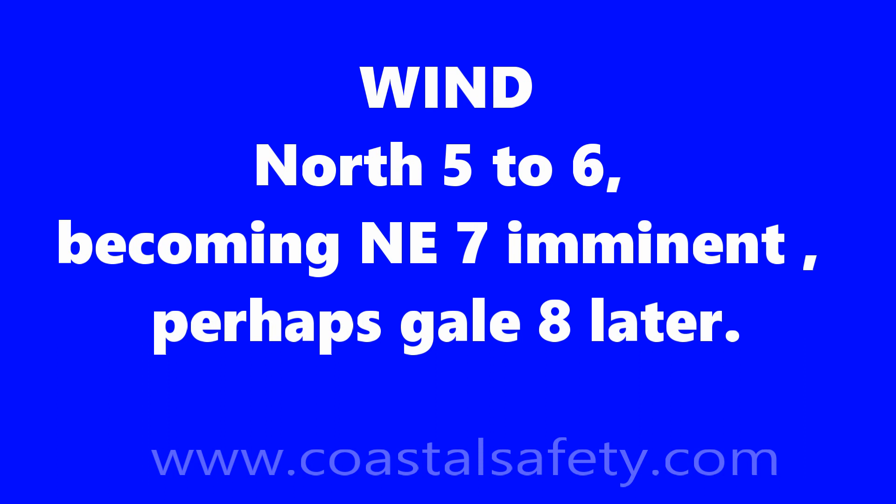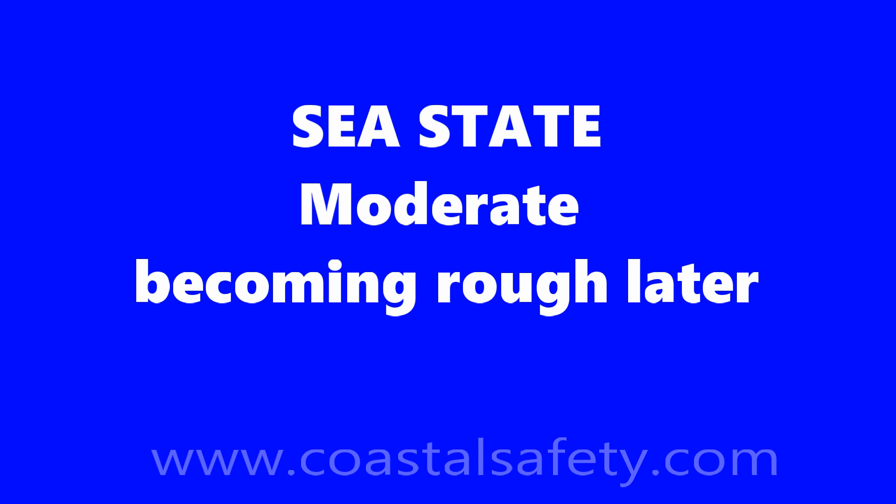Here's an example. The wind is expected to come from the north, force 5 to 6, becoming northeast 7 imminent — imminent means within 6 hours — and perhaps gale force 8 later, where later means after 12 hours. The sea state is expected to be moderate, becoming rough later — again, later means more than 12 hours from time of issue.